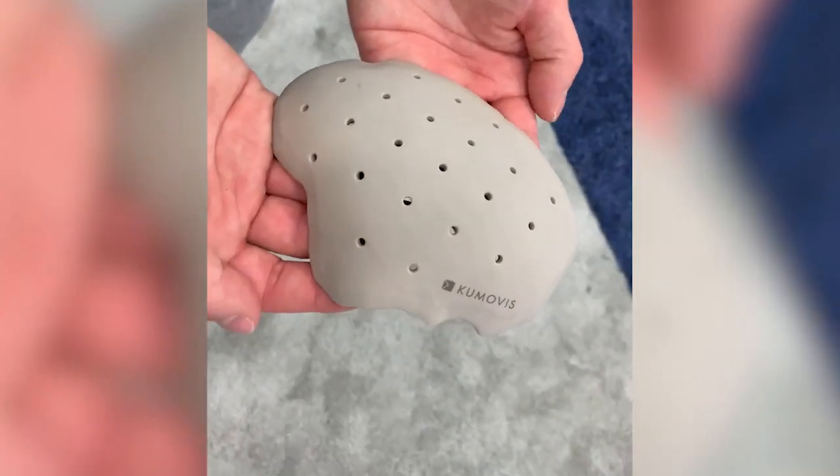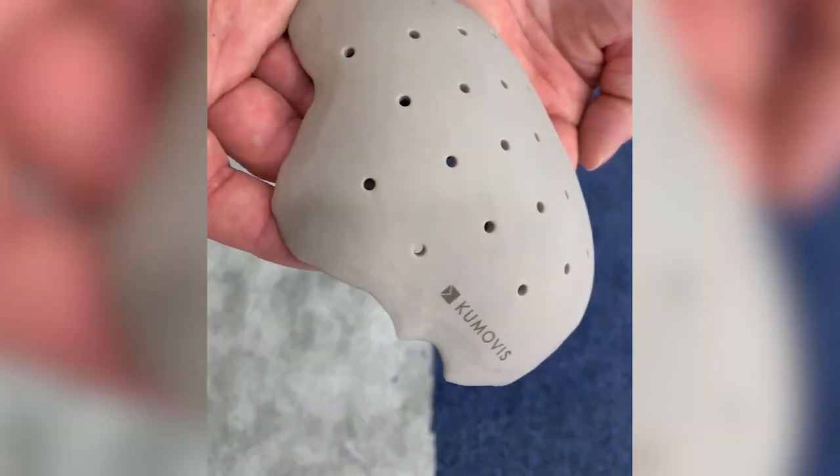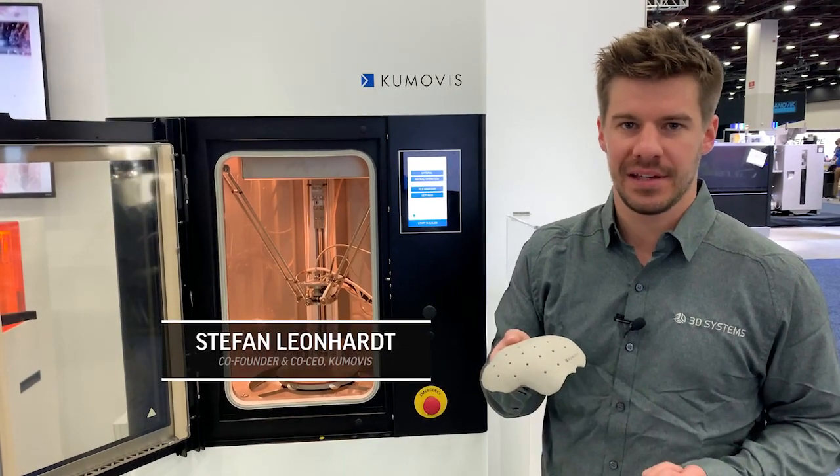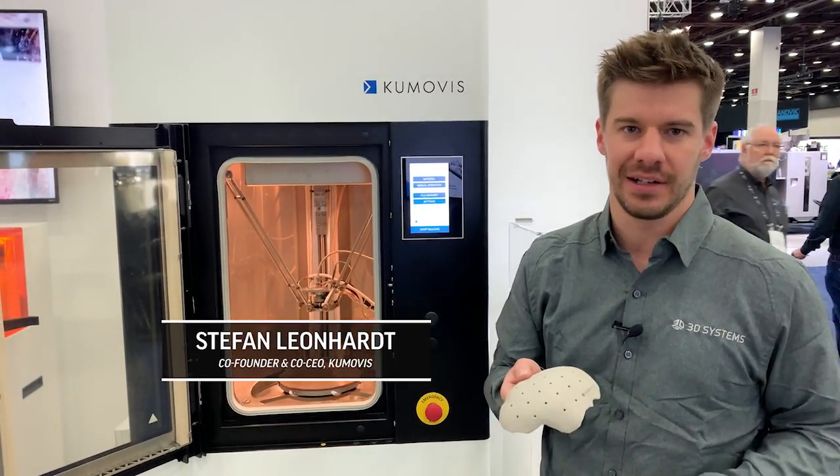At Comorvis, we're working on different applications. Our first application is the cranial implant made out of PEEK, so we can print implants like this in three to four hours and save a lot of material compared to machining these implants.